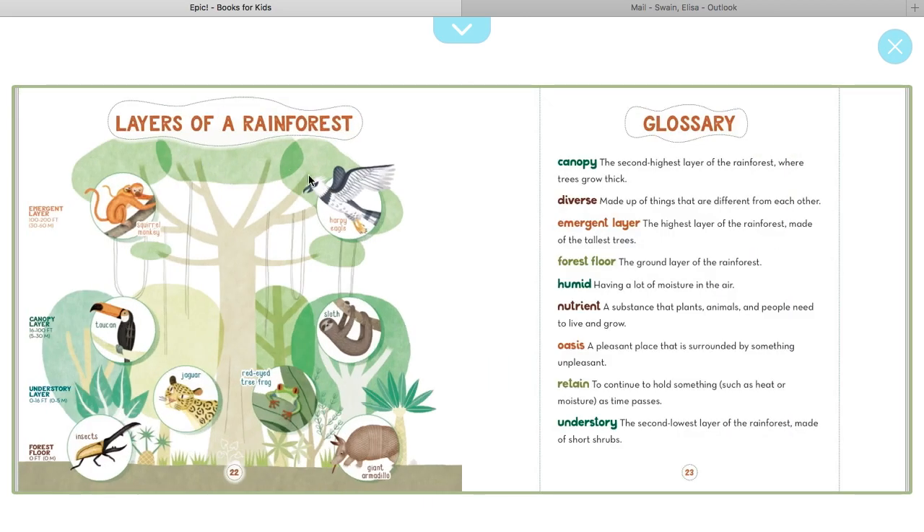Here are the layers of the rainforest: the forest floor, which includes insects and the giant armadillo; the understory layer, which houses the jaguar and the red-eyed tree frog; the canopy layer, where you can find the toucan and the sloth; and the emergent layer at the top of the trees, where you'll find the squirrel monkey and the harpy eagle.